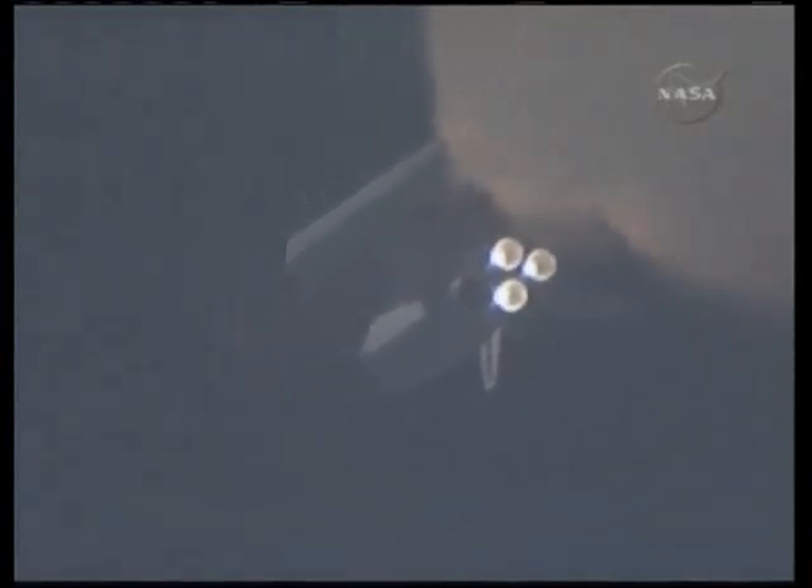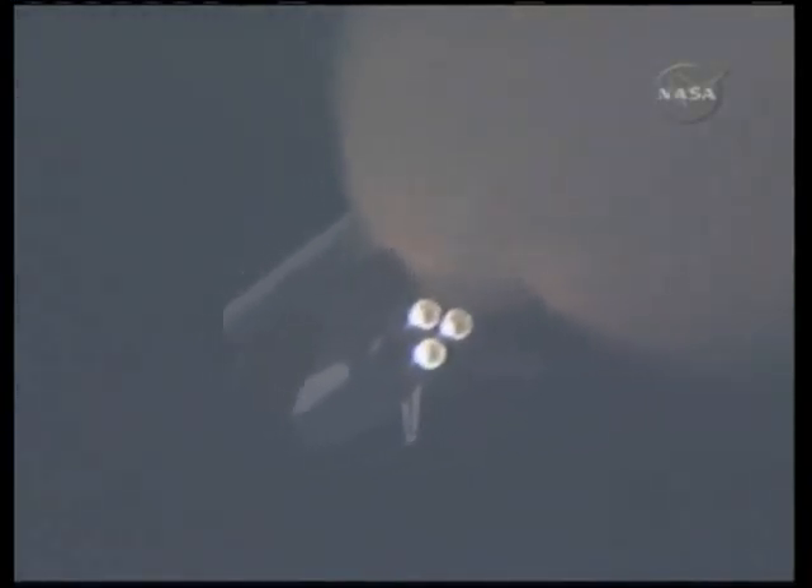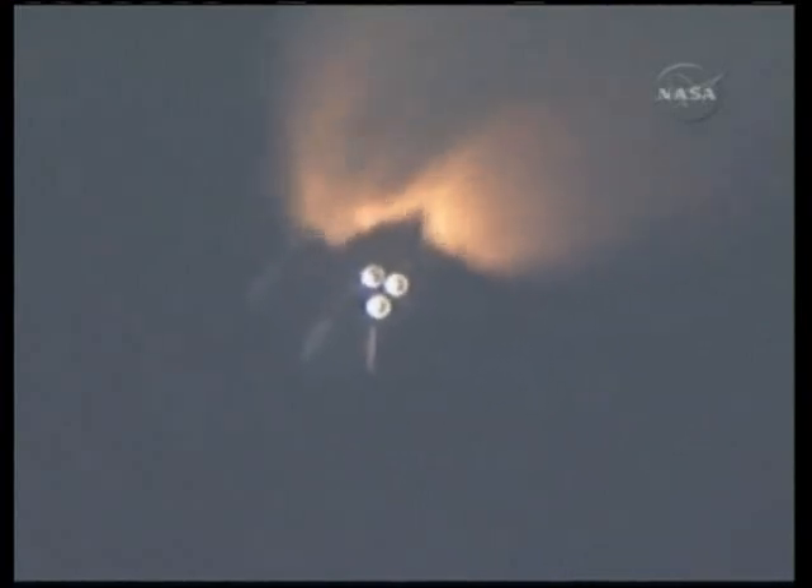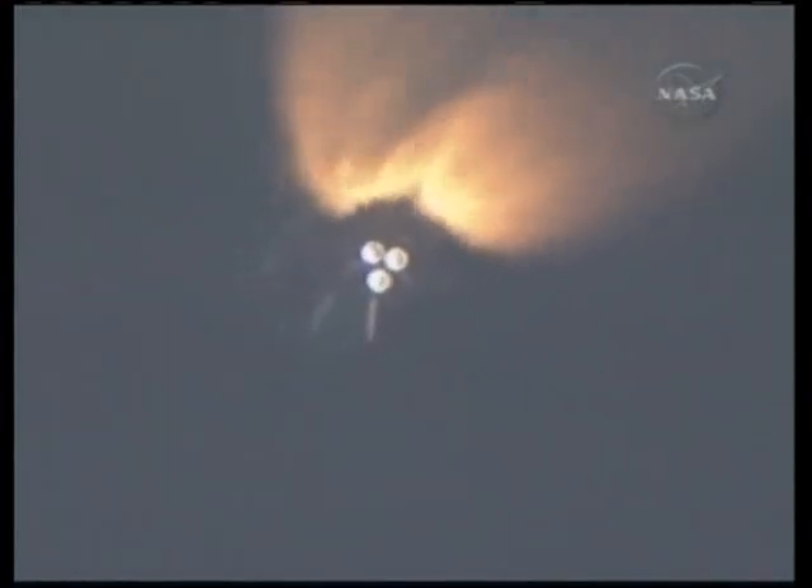All systems continue to function well. Endeavour has three good main engines, three good power generating fuel cells and three good auxiliary power units for the hydraulic system. We'll be standing by for burnout and separation of the solid rocket boosters. Combined, the twin boosters provide 5.3 million pounds of thrust to propel the orbiter towards space.